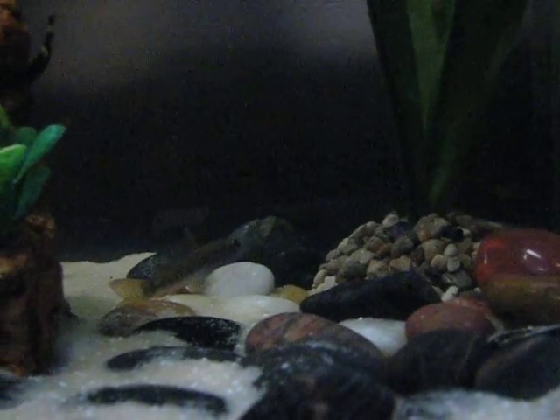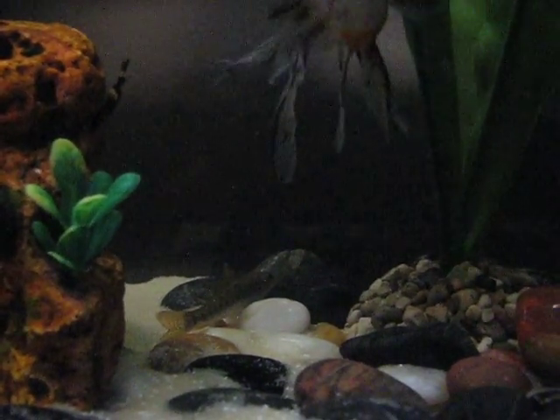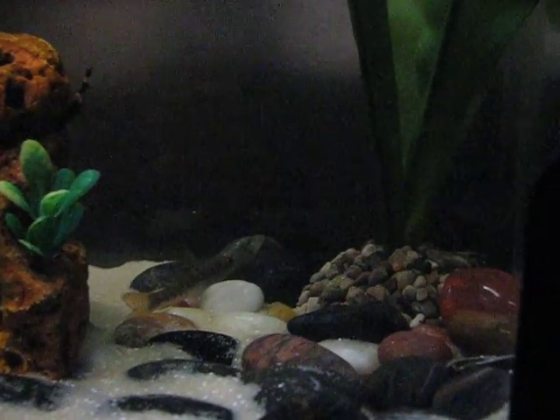Oh, and what is that? It looks like a spotted lion fish as it so gently rests on the white rock, weighing in at 4 billion million pounds.